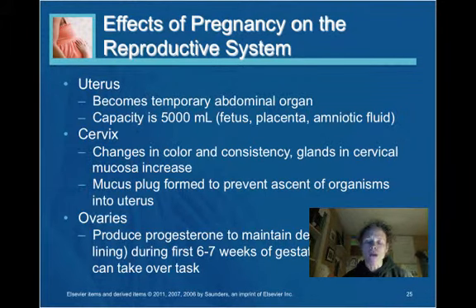As pregnancy reaches its end point, the cervix will thin, which is called effacement, and it will open, which is dilation. At this point, the mucus plug will be loosened and expelled.